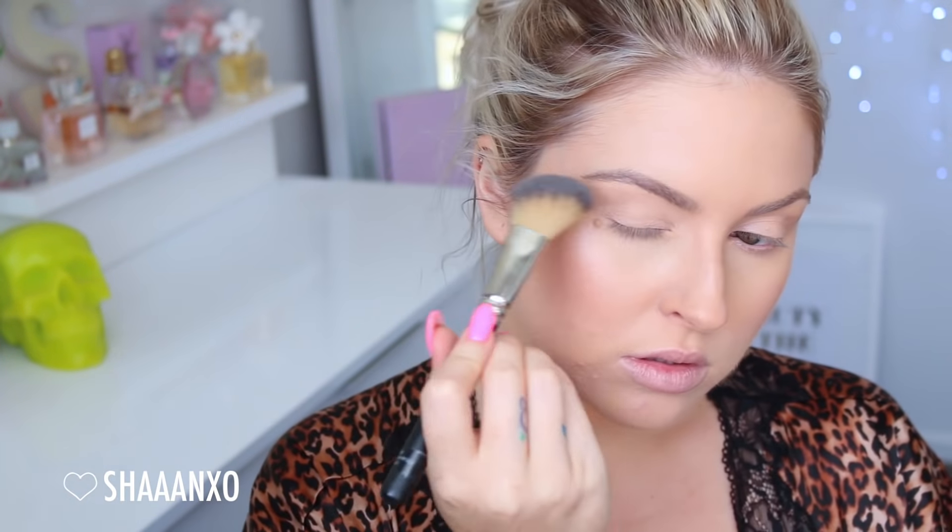Next step I'm using a highlight powder and I'm using the bronzer brush by XO Beauty to apply this to my cheekbones, brow bones, and the tip of my nose.